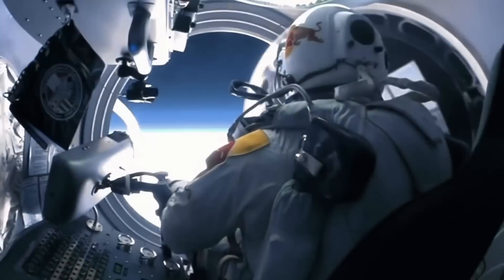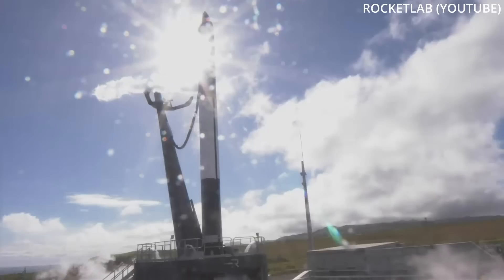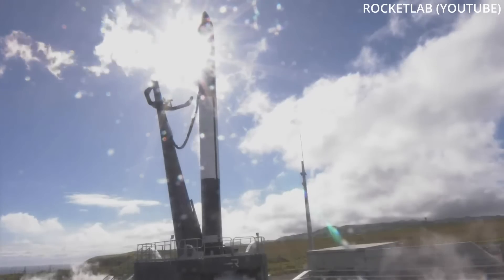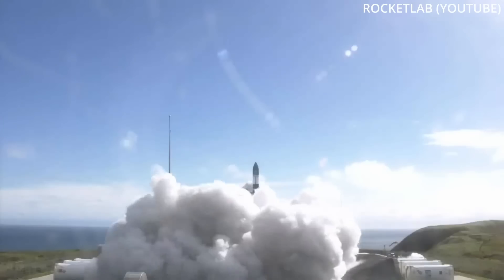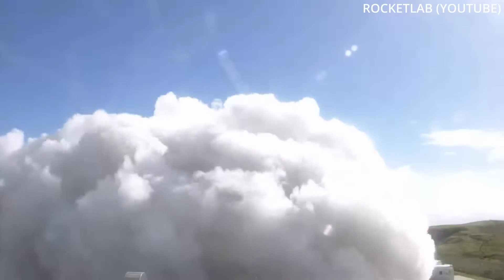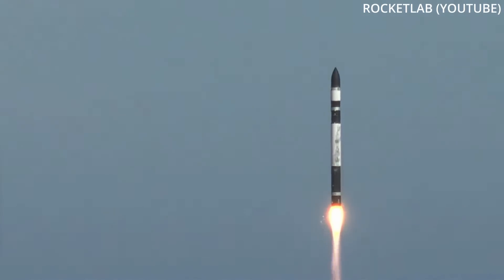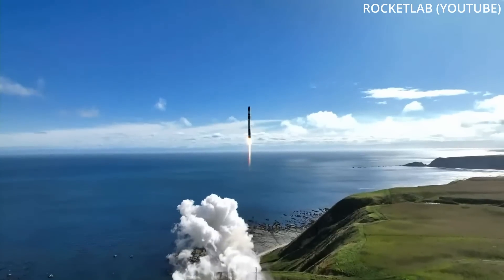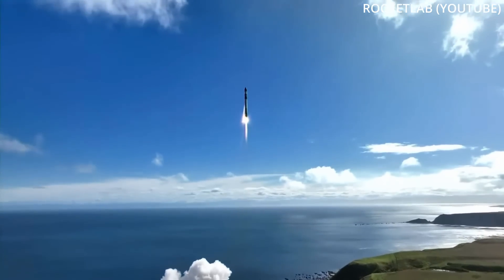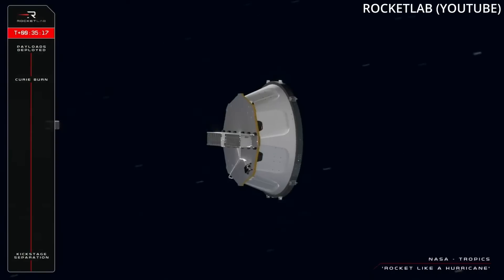But now it's time for today's Honorable Mention. On Monday, Rocket Lab successfully launched their 36th Electron rocket from New Zealand to deliver NASA's Tropics mission, titled Rocket Like a Hurricane. The Tropics constellation will monitor the formation of cyclones and provide updating observations of storm intensity.